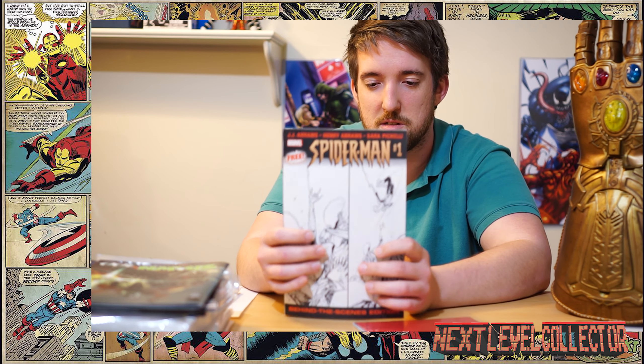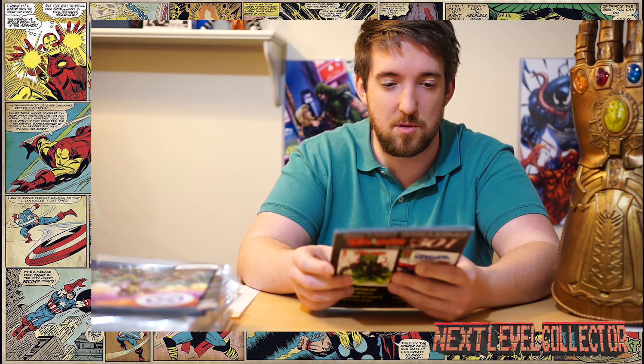Spider-Man number one came with a little behind-the-scenes insert — again from an eBay auction. Some of these eBay sellers are stepping up their game and giving you free stuff, which is cool. I can't complain — free comics!